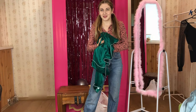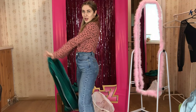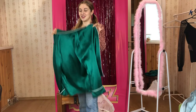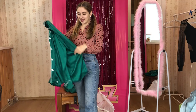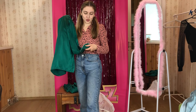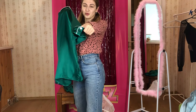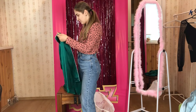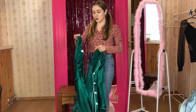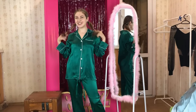Now moving on to the green one — oh wow, just look at this color! It's not just green, it's actually turquoise. I think it's going to suit me perfectly. Even though it doesn't look as hot as the previous dress, it's really amazing. There's a beautiful button detail, and it's really well made — I can say the quality is high, especially because of the fabric.